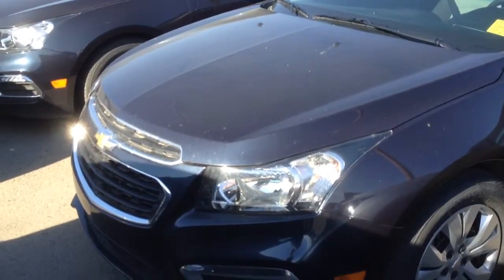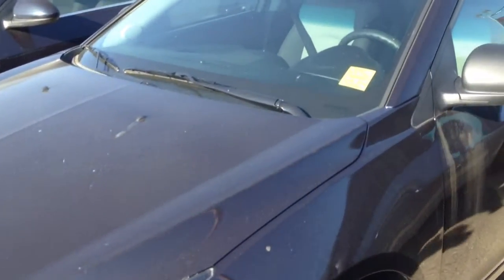Welcome to Davis Chevrolet. This is the 2015 Chevrolet Cruze in the color blue.